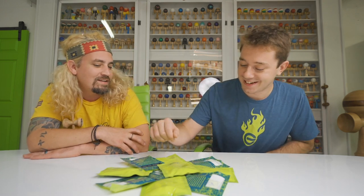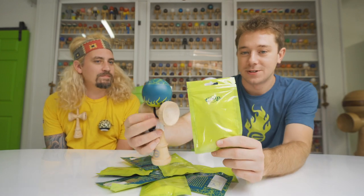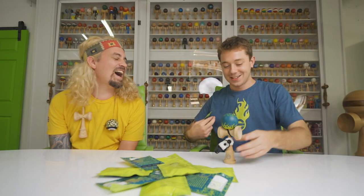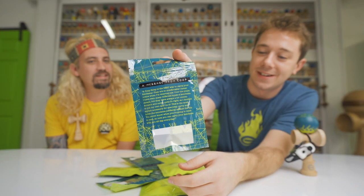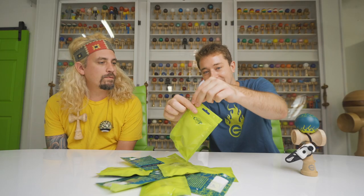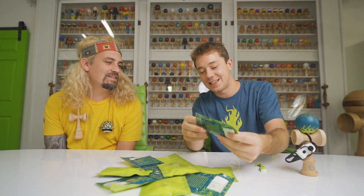Yes sir! So we got this awesome packaging — shout out Matt Marocca for the design. It matches the Coop Mod, which is my pro model. Matches it perfectly, all the design characteristics, and your shirt too, of course. On the back there's a message explaining what a Coop Strap is — just a quote from me. You crack it open by breaking the freshness seal, that's my favorite part by far.